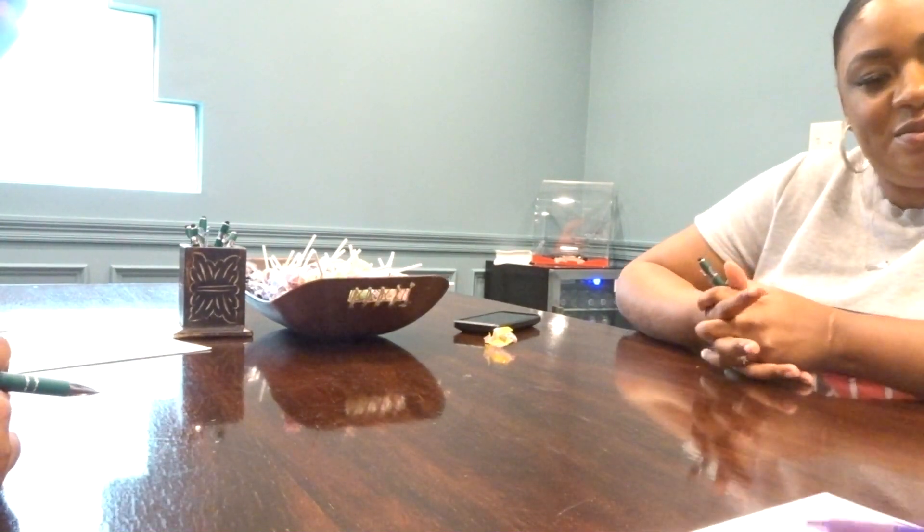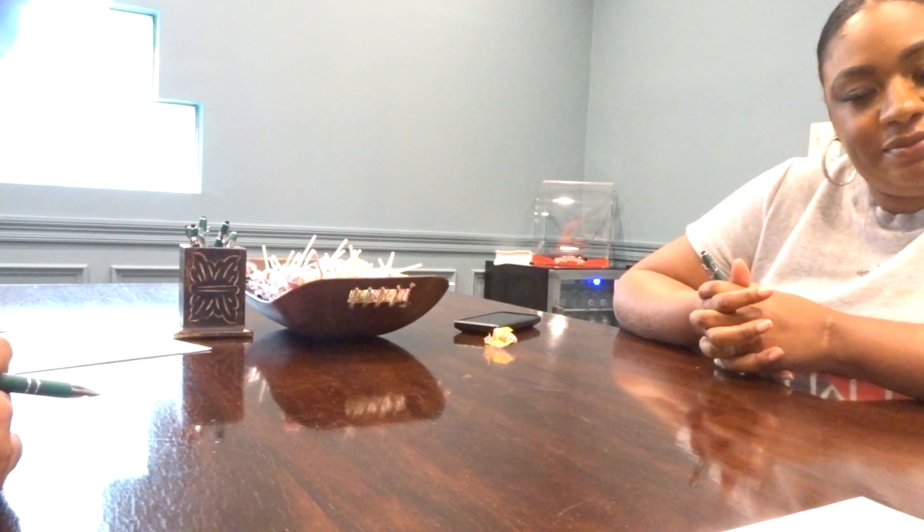This is your closing disclosure — you've probably seen it a few times. It goes over today's date, the property address...